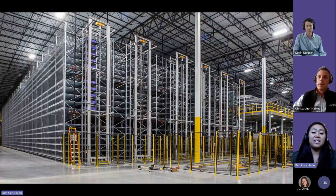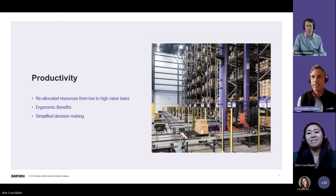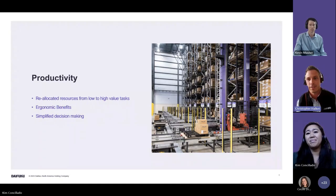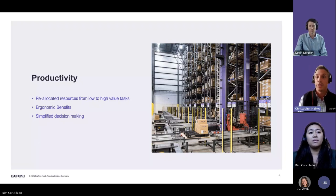Transitioning from manual racking to something more automated comes with real advantages. Within warehouse spaces today we see manual racking across every industry with similar processes: receiving, decanting, kitting, manufacturing, storage of finished goods, and shipping. What an ASRS looks to do is optimize productivity and allow you to reallocate resources from low-value tasks to high-value tasks. Things like picking and placing are done automatically, freeing those resources for manufacturing, kitting, and decanting.